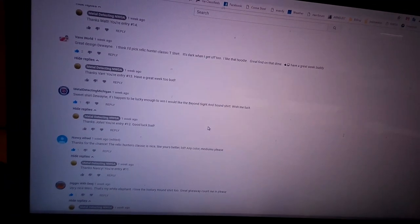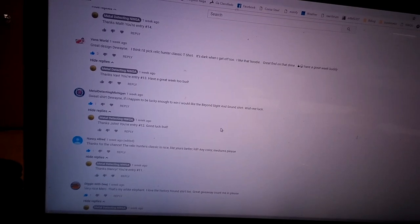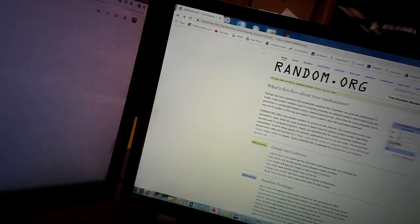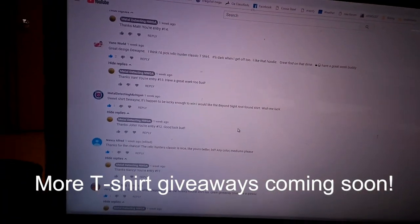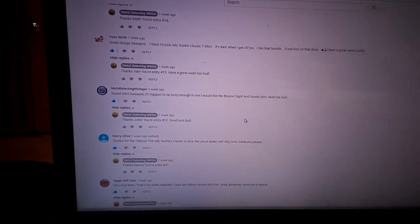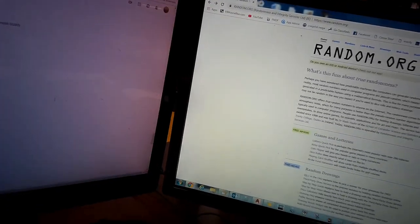I'm going to leave my email down in the comments below — if you'll shoot me an email we'll work out the shipping arrangements and all that. To everyone else, I appreciate you entering the giveaway. Keep an eye on my channel — I'm going to do more giveaways in the future, so if you didn't win this time there'll be other chances. Alright guys, I'll see you next time.